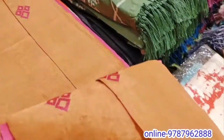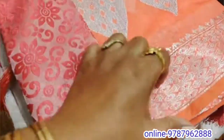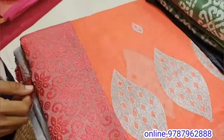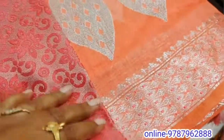We are going to show you an orange with a pink combination. We are going to show you the sari. At first, you can see a green color combination. They are going to show you an orange color combination — a unique color combination.